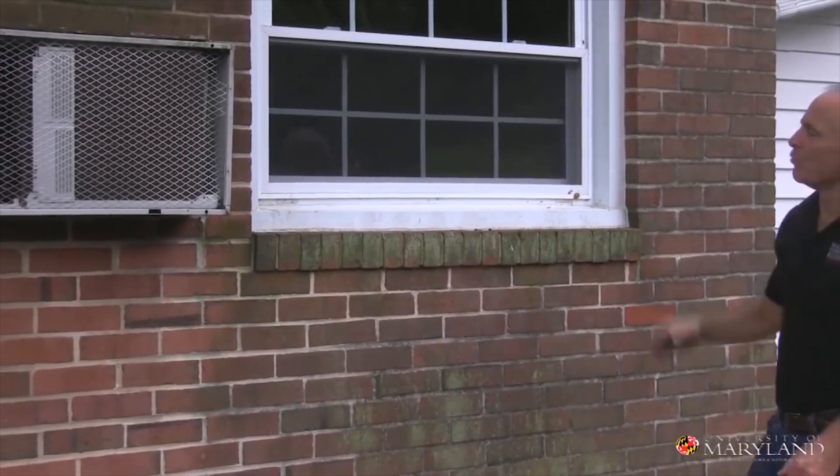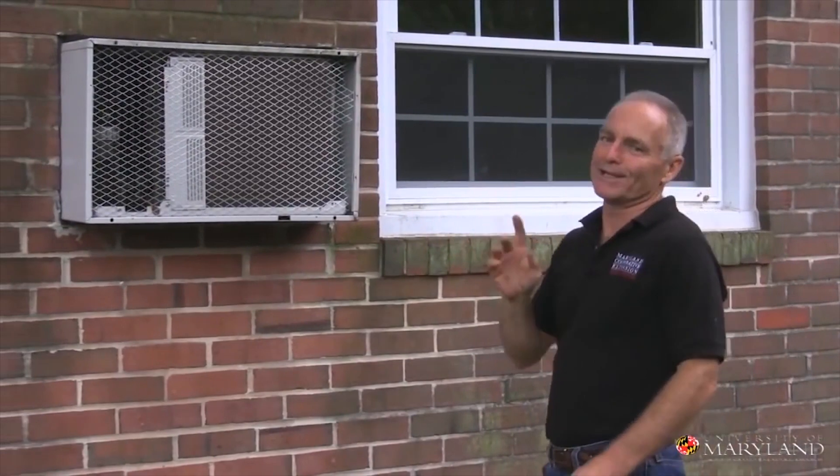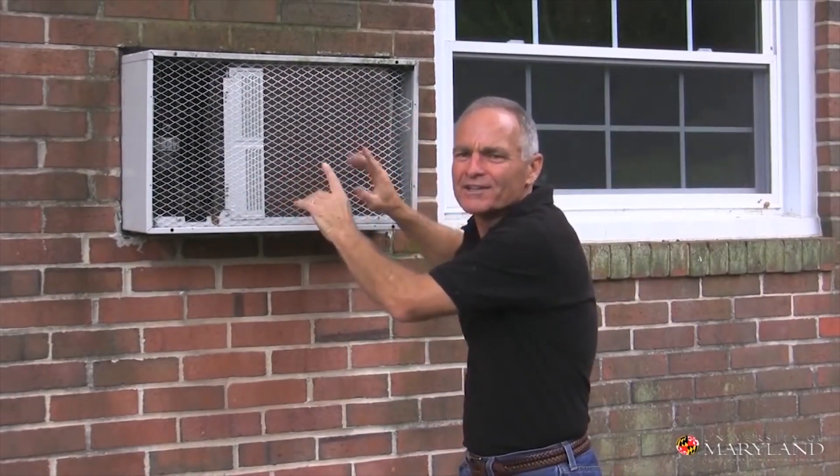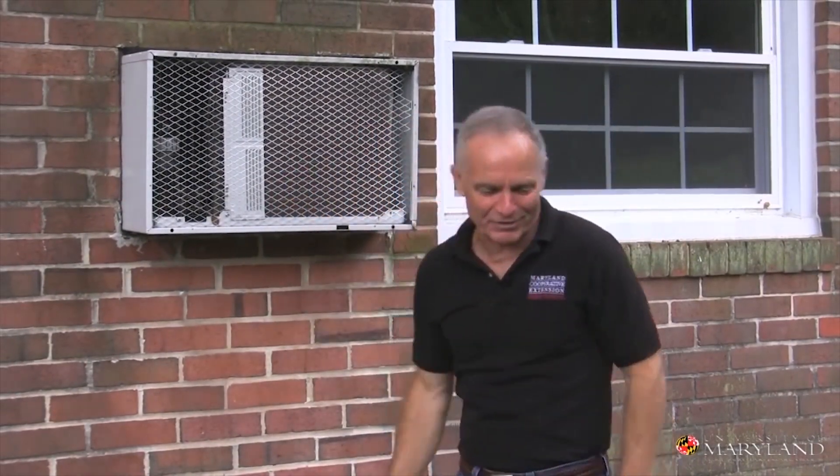Air conditioners, whether they're in windows or in walls, can really let in a lot of stink bugs. There are a lot of gaps around them. You've got to caulk these things up, get a cover, put it over the air conditioner. That'll keep them from getting through.